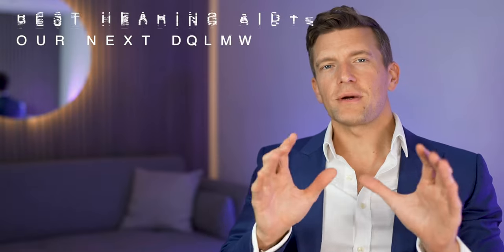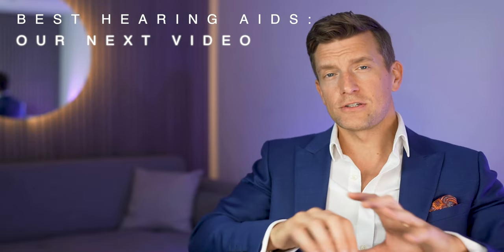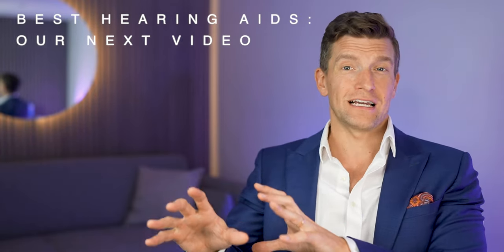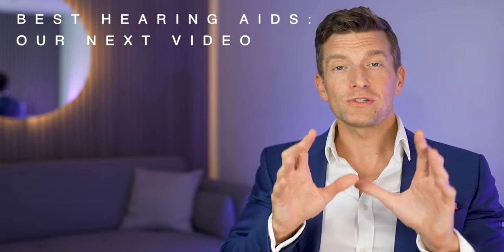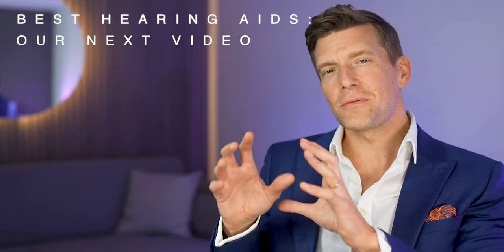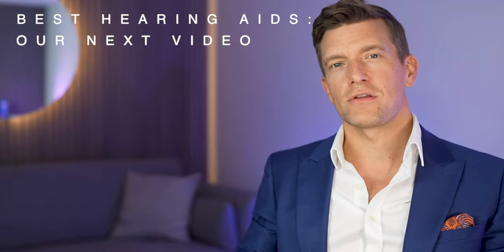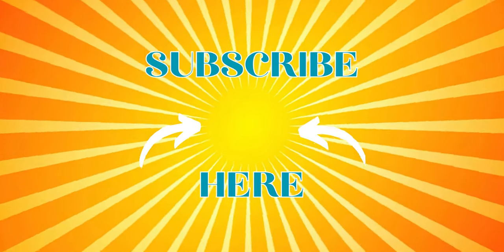Every manufacturer of hearing tech promises the world from their devices and has performed their own testing in their own labs, telling us their technology is way better than anybody else's. So I hope that you're as excited as I am for what we're able to demonstrate with our own new independent lab — and believe me, this is just the beginning of us helping you identify which tech is the most effective for you. My next video with data and sound files from the HearAdvisor Lab will be comparing the top hearing aids for music streaming quality, so watch this space. Make sure you check out our video covering the best invisible hearing aids, press like if you found today's video useful, and subscribe — I'll see you in the next video.